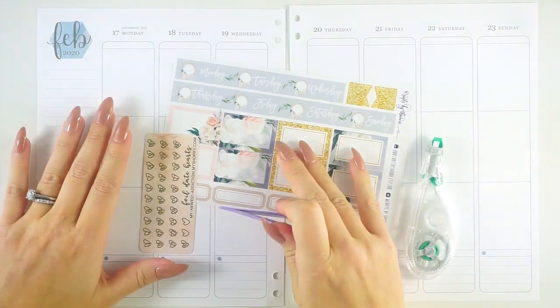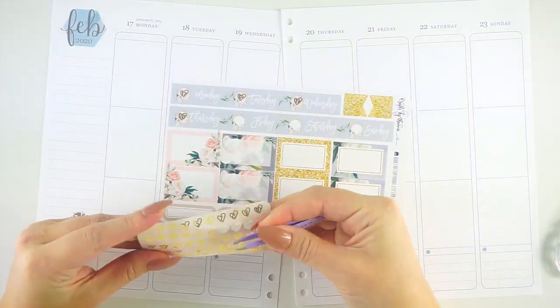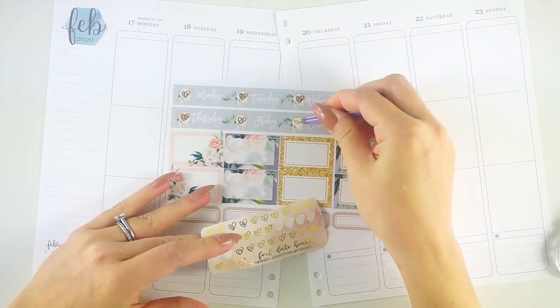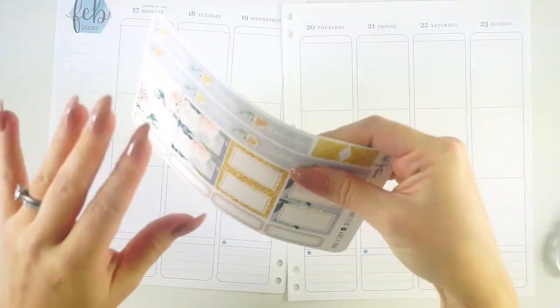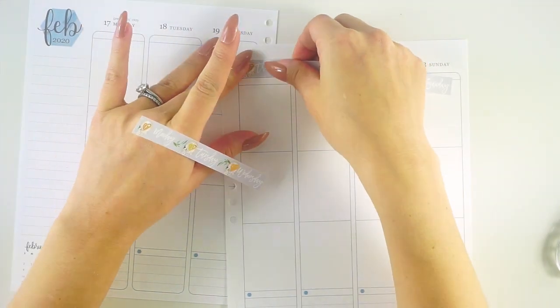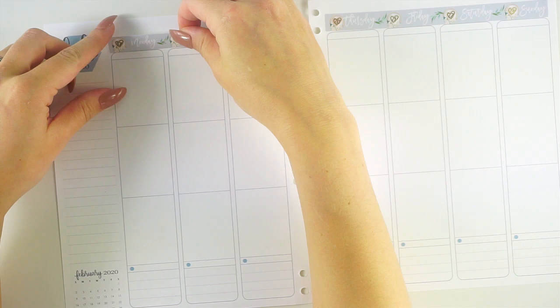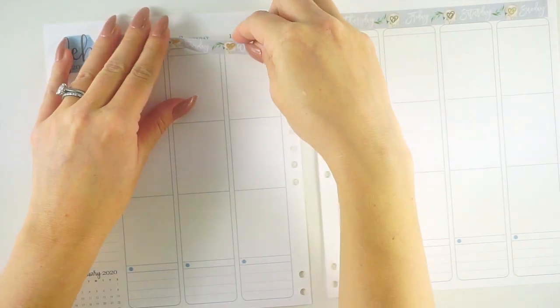I am starting with the date strips here. I like the way date covers look better, but date strips are so easy to put down. Because these have the white circles, I decided to use those My Newest Addiction heart date covers — the date numbers that I had. I just thought that looked really cute and the color matched the kit pretty well. Those were the blush ones. Then I'm going to put down the glitter headers.